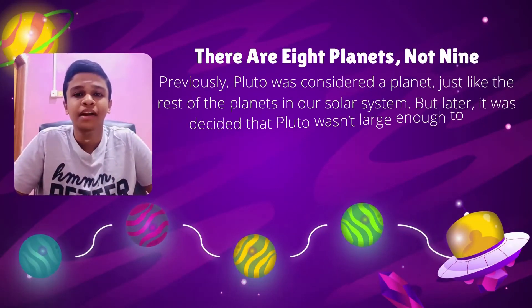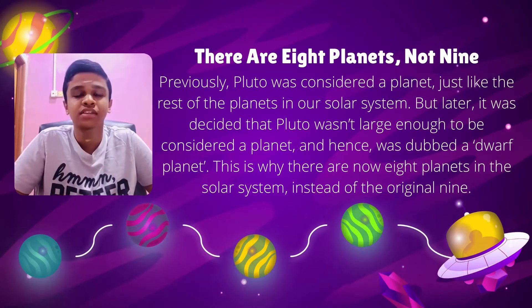There are 8 planets, not 9. Previously, Pluto was considered a planet just like the rest of the planets in our solar system. But later, it was decided that Pluto wasn't large enough to be considered a planet and hence was dubbed a dwarf planet.